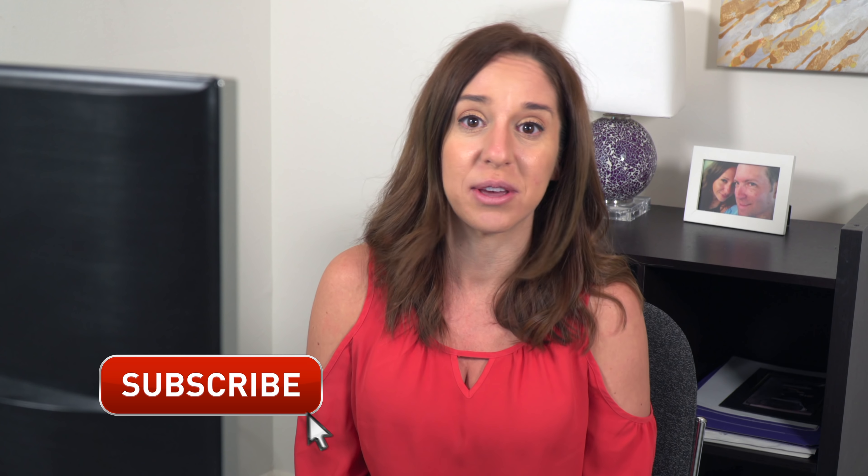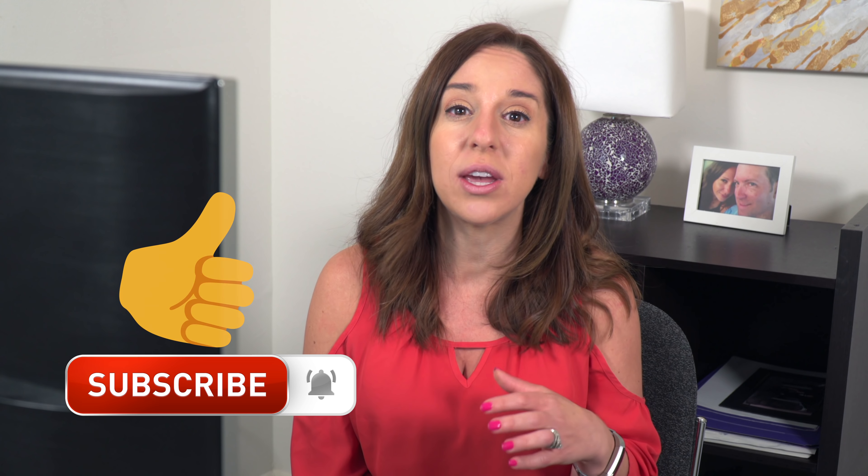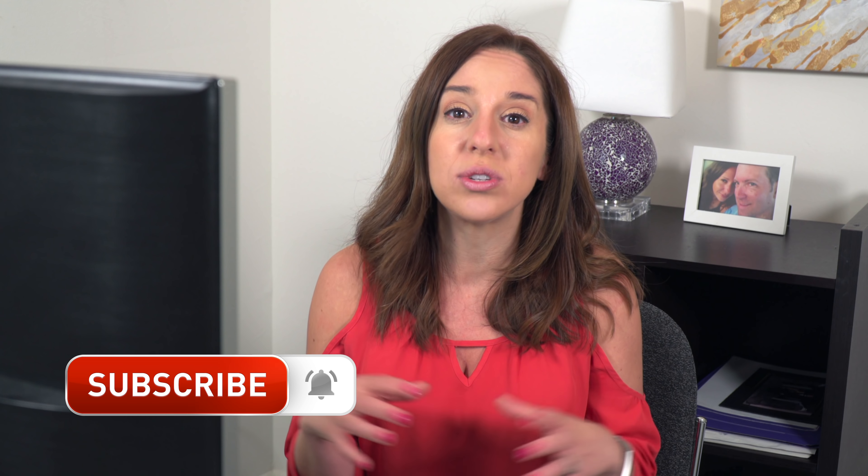Let me know in the comments. And if you liked this kind of video where I order things up on Fiverr and then we see how they come out, give this video a thumbs up and also subscribe to my channel because I'm here every week exploring new tools and new ways to make your video marketing better. I'll see you guys next week.